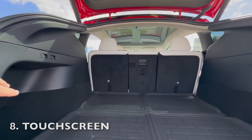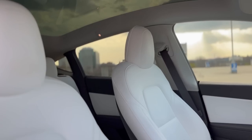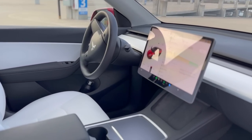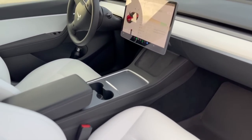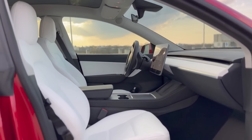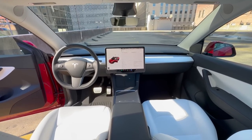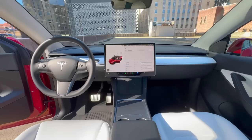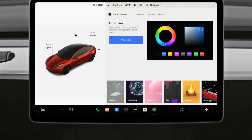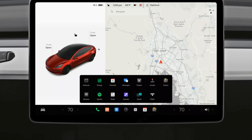Before taking delivery, I had some questions about how intuitive and useful this single touchscreen would be. However, shortly after driving the car, I was pleasantly surprised at how intuitive and user-friendly the touchscreen is. The large, high-resolution display is easy to navigate and provides quick access to all of the car's features and settings. The touchscreen controls everything from the climate control to the audio system and even displays the car's speed and driving range. It's a one-stop shop for everything you need while driving, and I can't imagine going back to a car with buttons, knobs, dials, and switches. One of the biggest benefits of the touchscreen is the ability to customize the layout and functions to your liking — you can rearrange icons, add or remove features, and plenty more.